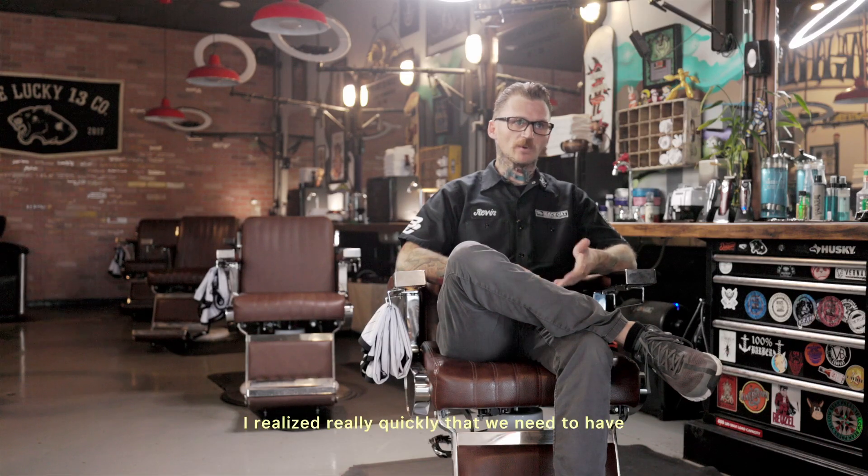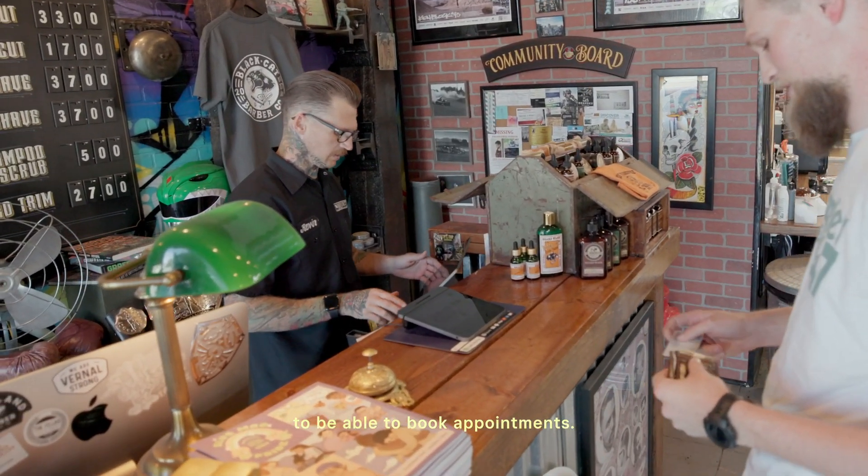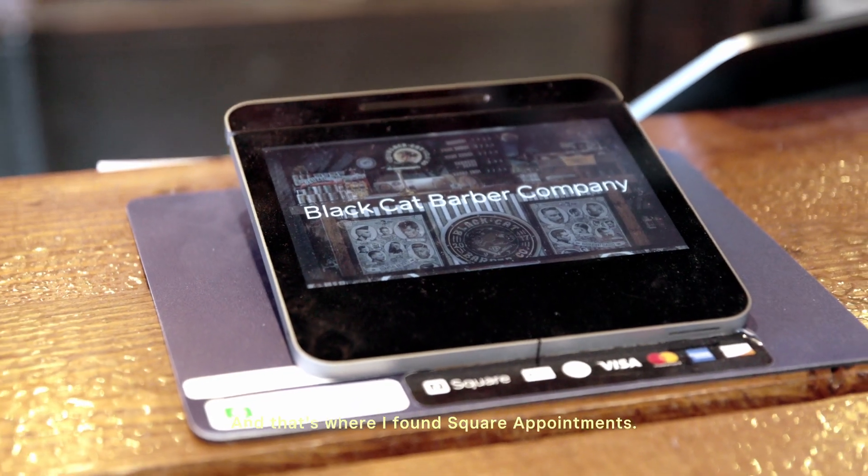And as we grew, I realized really quickly that we need to have a booking option for our clients to be able to book appointments. And that's where I found Square Appointments.